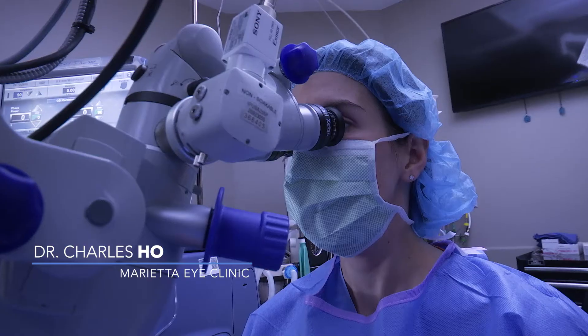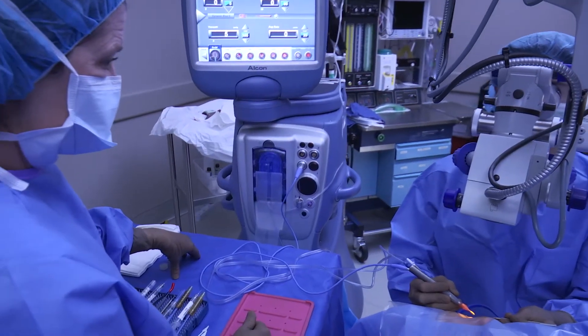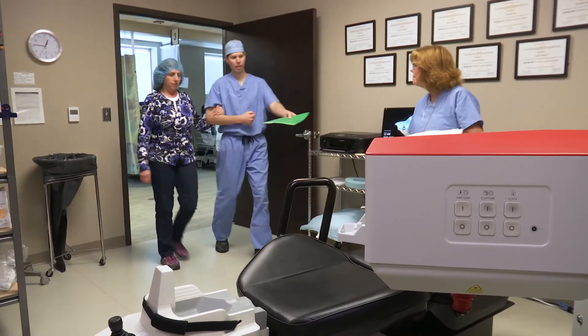You also have choices with the type of surgery that we do. The old-fashioned method is manual — everything's done by hand. The newest method is by laser, and this is superior in several ways.